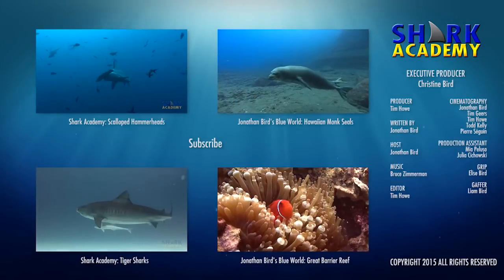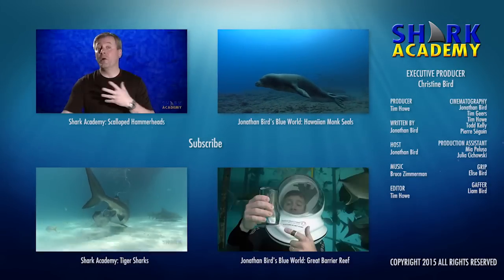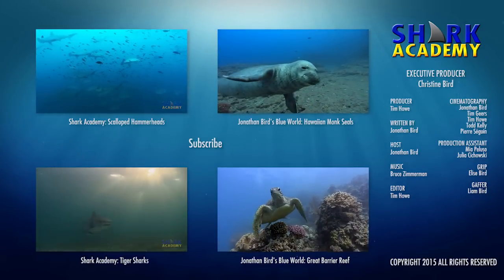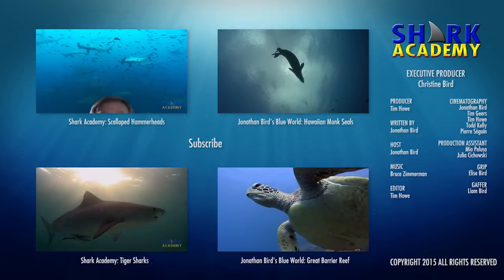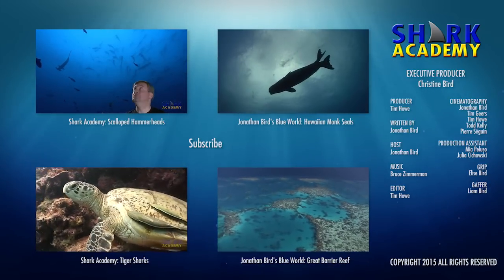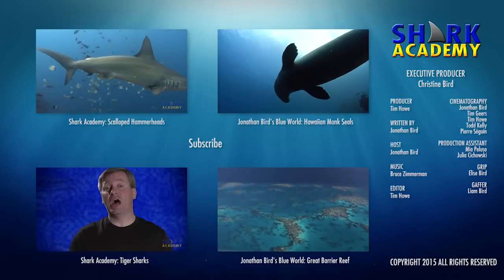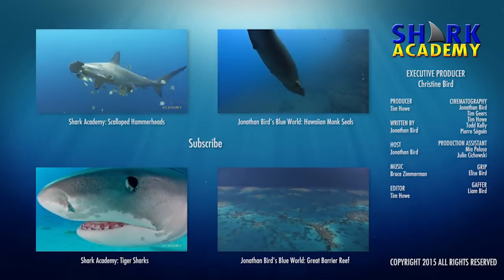If you love sharks, check out our other exciting Shark Academy episodes, join my adventures exploring the underwater world, click on over to Jonathan Bird's Blue World, and don't forget to subscribe. We'll see you next time.